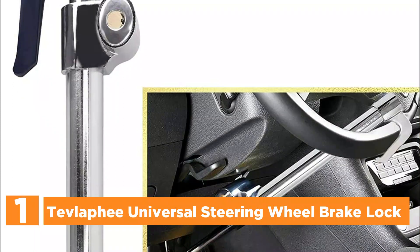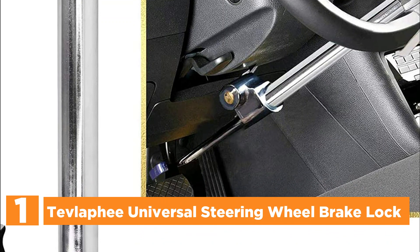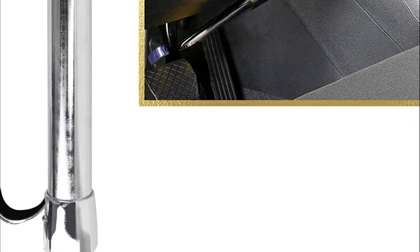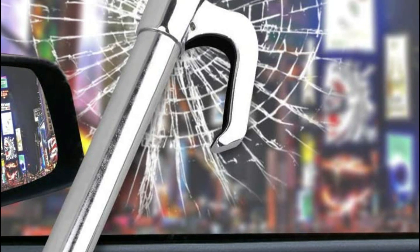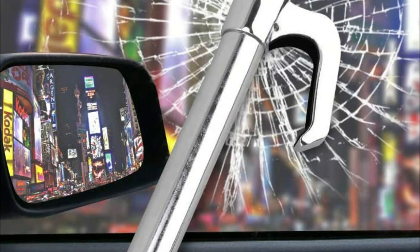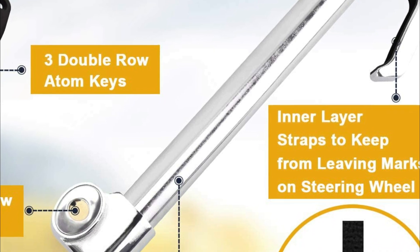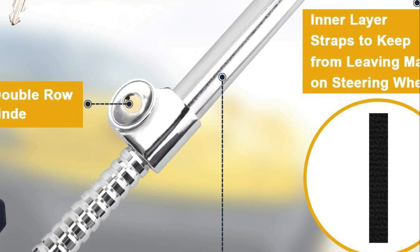The top item on our list is the Tevlify Universal Steering Wheel Brake Lock. The vehicle anti-theft device is constructed from high-end aluminum alloy and steel — strong and durable, blocking cutting, knocking, corrosion, cracking, and resistant to saw, pry, hammer, and freeze attacks. The multi-purpose steering wheel lock can protect you from theft and also break glass to protect yourself from risk. A single car lock safeguards you and your vehicle's security — one stone to kill two birds. A double-lock cylinder increases the strength of the lock and has a lower aperture ratio.